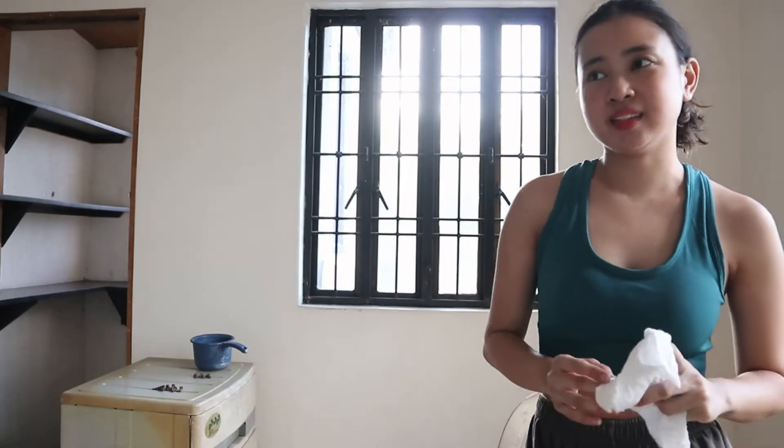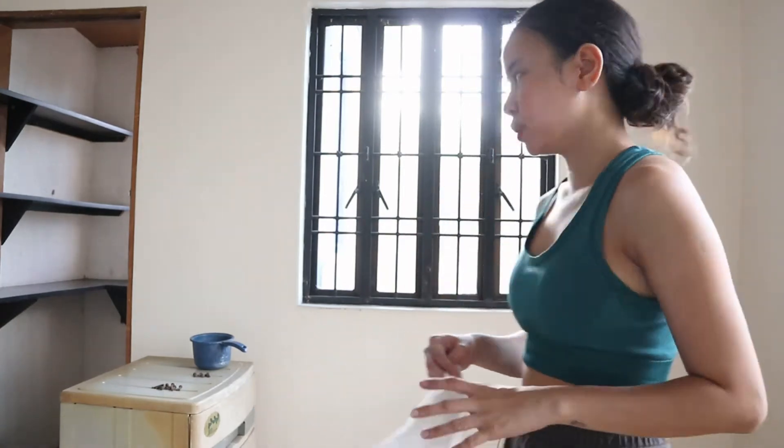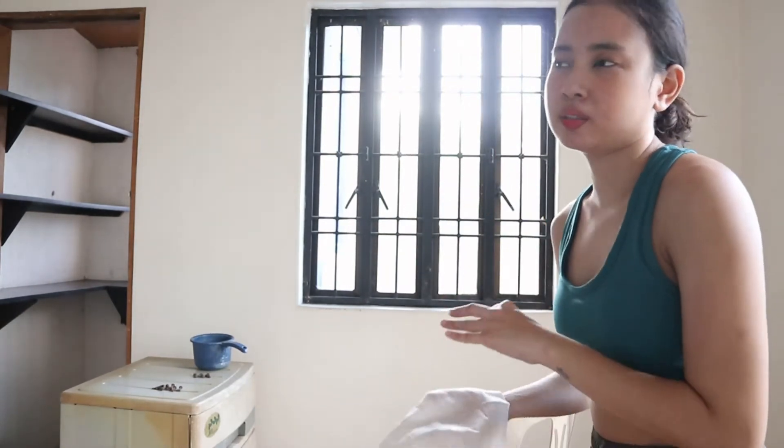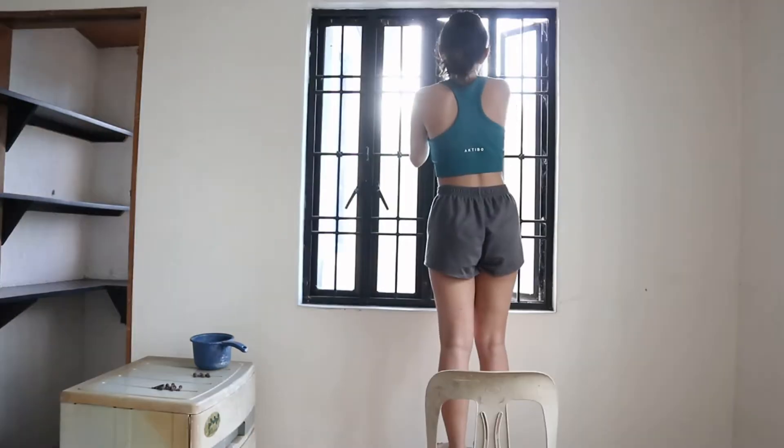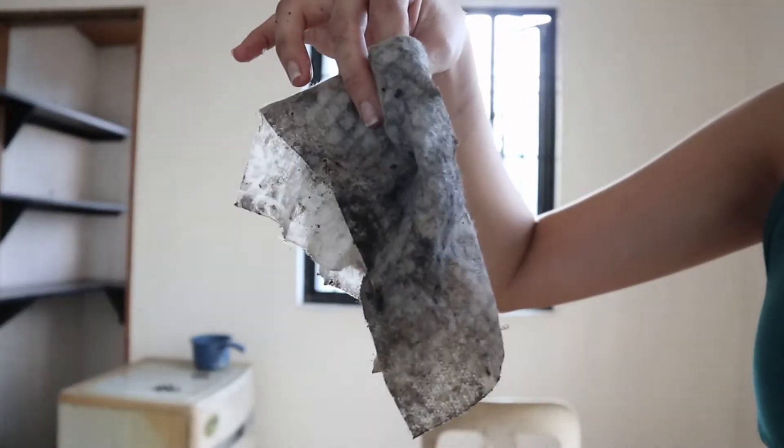For reference guys, this room hasn't really been used so it's quite dusty and there are webs. So what I really need to do first is deep clean from one window.